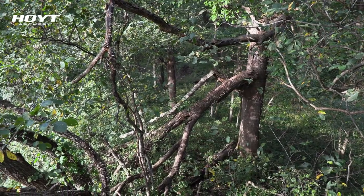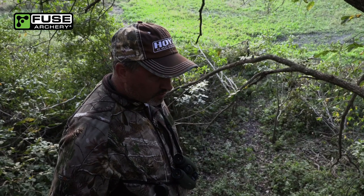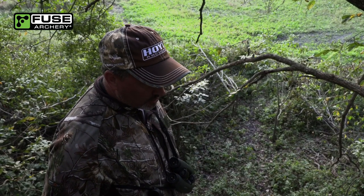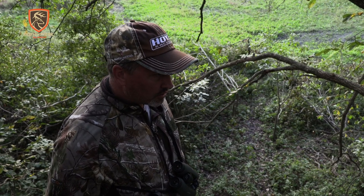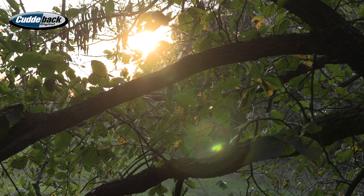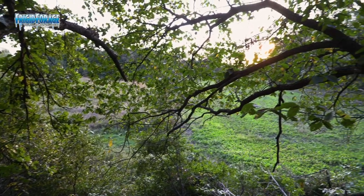Man, what a beautiful evening. We've been pretty well covered up with deer since we got in the stand — nothing mature though. I think we've seen three bucks and like nine or ten does, but the Wolverine Buck so far is a no-show. It's like 6:20, so we're just getting into prime time. I'm still hopeful — we'll sit in here and see what happens.